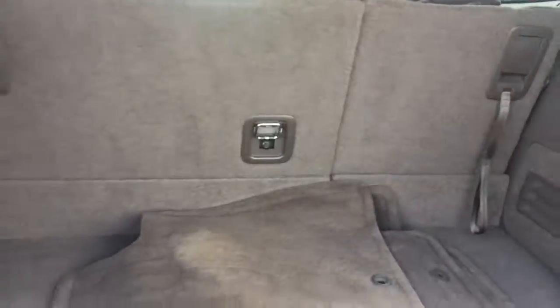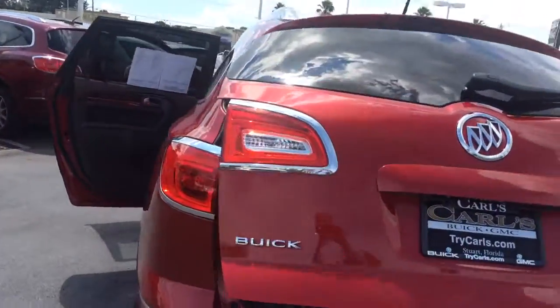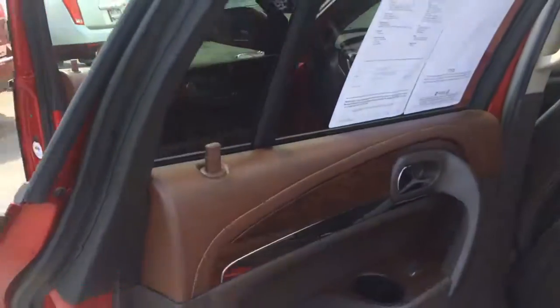You have plenty of room here in the back. The seats do fold flat — you can actually fold the second and third rows flat. It does have the push-button tailgate, and you can also operate that remotely right from the key fob.